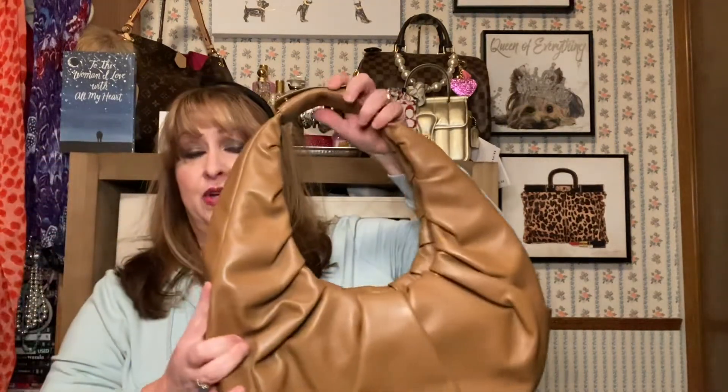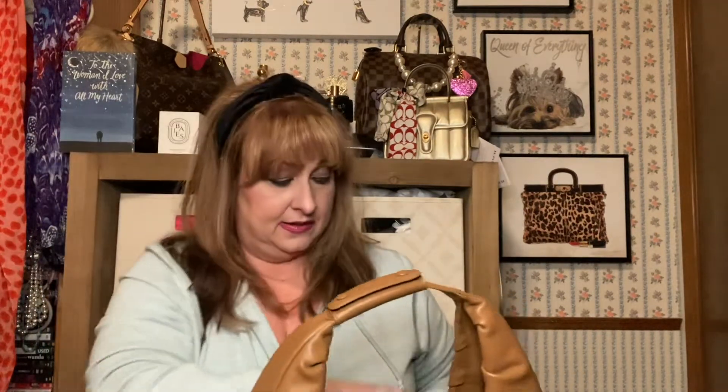I don't see a problem putting anything in this one. The pouch — no problem. If I wanted to carry my full-size wallet — no problem. My little assorted pouch — no problem. Glasses — no problem. Checkbook — no problem. Mask — no problem. My Louis Vuitton six-ring key holder — no problem. And the pen — that was everything I had in the other bag.